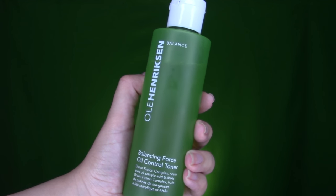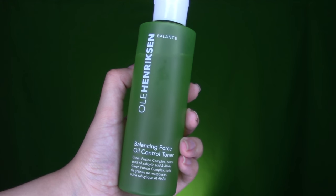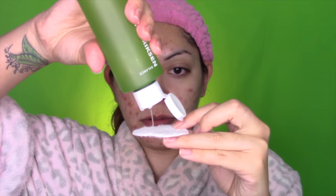Next is the Balancing Force Oil Control Toner. It has six-point-five ounces and retails for $26. This toner really freshens the complexion without stripping the skin, and it removes excess oil and anything missed during cleansing. It leaves the skin with a matte finish, and I really concentrate this product on my problem areas like my t-zone, my cheeks, and where my acne is most active.